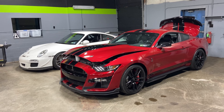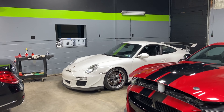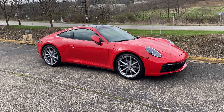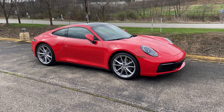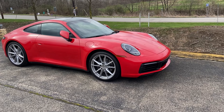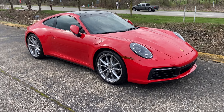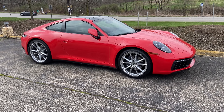Back here we have two completed PPF jobs from last week's What's in the Shop: the GT500 and the Porsche GT3 RS, both done and awaiting pickup. Outside we have a Porsche 911 getting paint protection film and window tint — the full front package: PPF on the full front bumper, hood, two front fenders, and mirror caps, along with Xpel Prime CS 35% window tint on all the side windows and the back window.